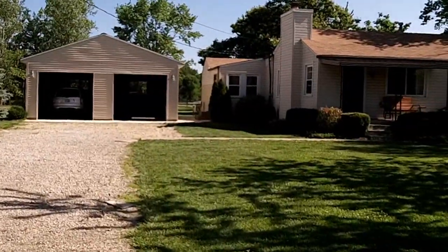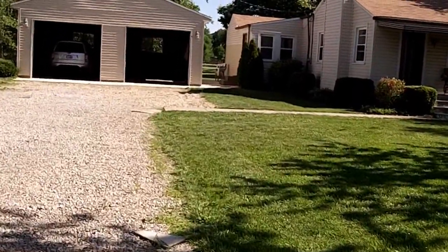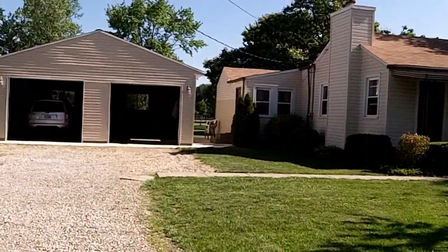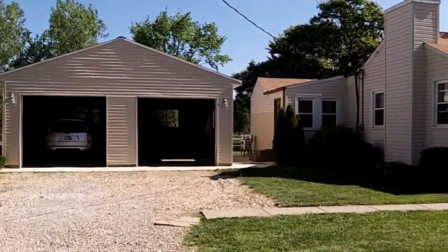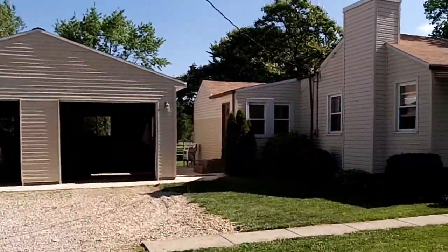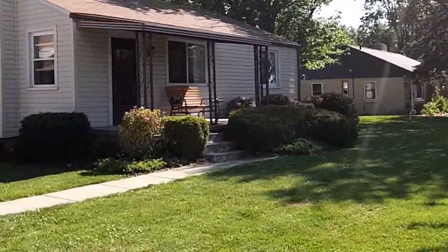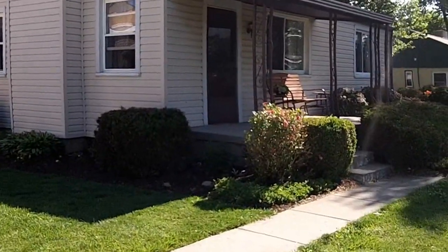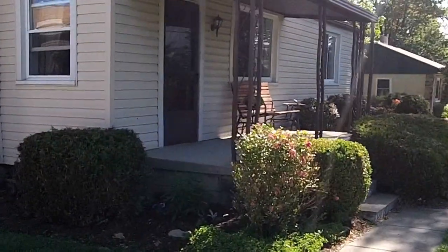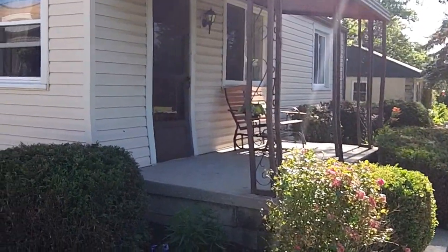Three bedroom, one bathroom, two car oversized detached garage, nearly 1,500 square feet of comfortable living space with a number of updates on the interior of the home. Giving you a pan around here of the front yard — you've got a lot of mature landscaping and mature trees. You can see me outside the home — beautiful front porch area there.